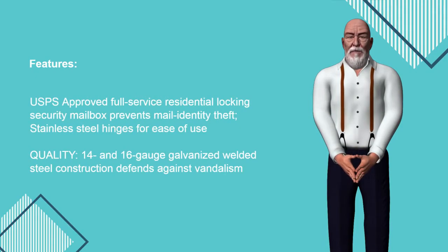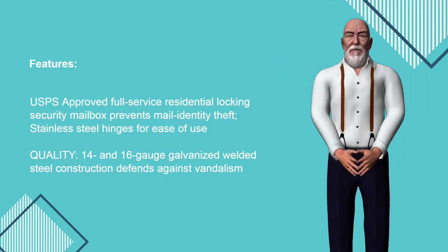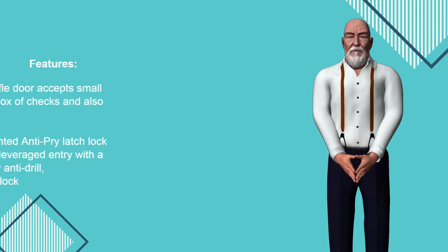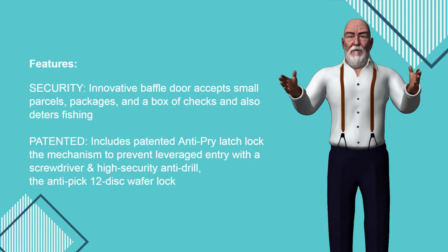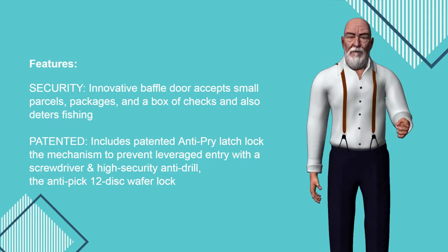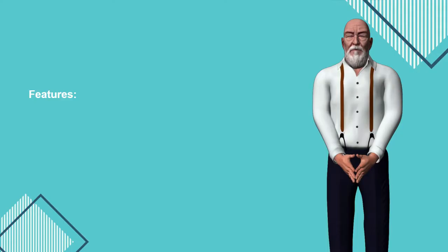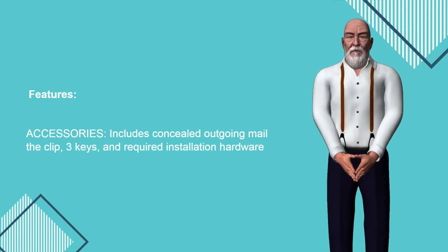Features: USPS approved full-service residential locking security mailbox prevents mail identity theft. Stainless steel hinges for ease of use. 14 and 16-gauge galvanized welded steel construction defends against vandalism. Security: innovative baffled door accepts small parcels, packages, and a box of checks, and also deters phishing. Includes patented anti-pry latch lock mechanism to prevent leveraged entry with a screwdriver, and a high-security anti-drill, anti-pick 12-disc wafer lock. Accessories: includes concealed outgoing mail clip, 3 keys, and required installation hardware.